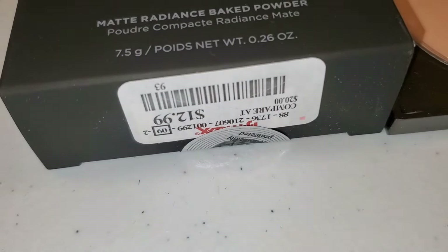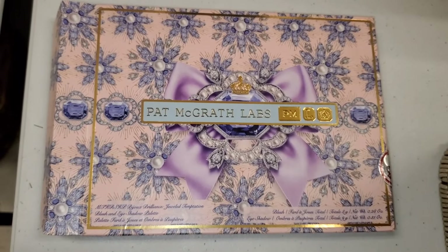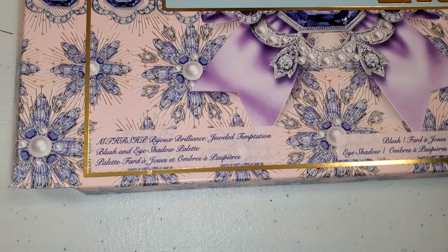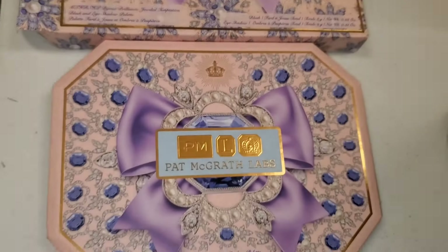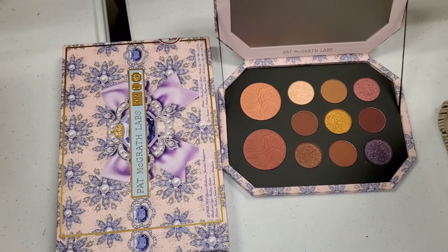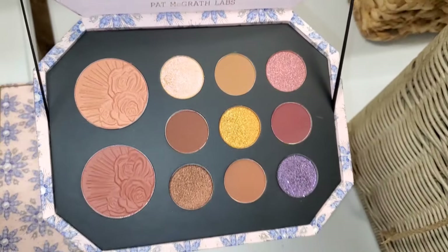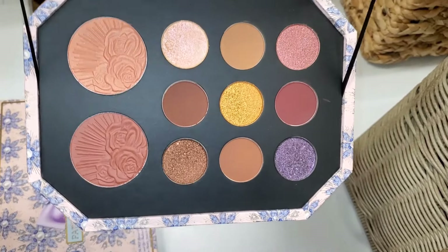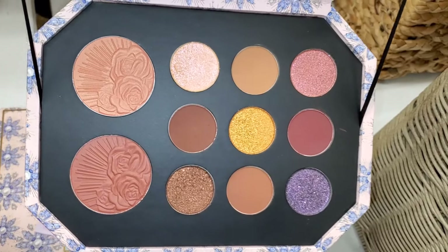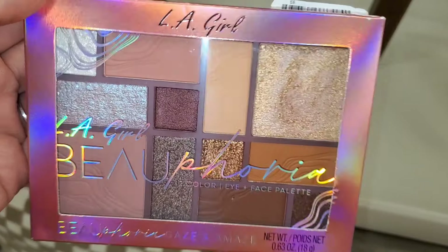I also found this palette at TJ Maxx from Pat McGrath Labs — when you open it up here is the packaging and the color story. You get two blushes and all of these beautiful eyeshadow shades. You can see up close it comes with a mirror, and it was going for $20, which is an amazing price.